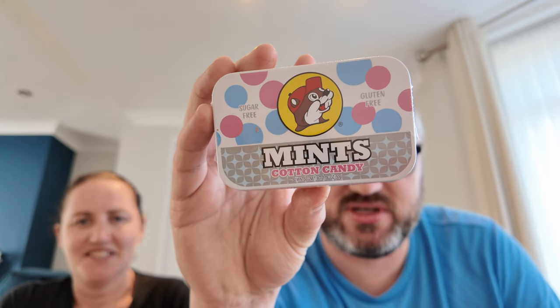And Cotton Candy Mints from Buc-ee's. Tasting the Sriracha peanuts — they're weird, not nice at all. Sean does not like them. They should just be spicy peanuts but he finds them awful.